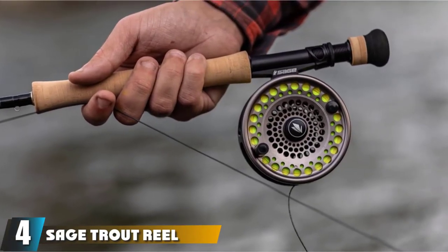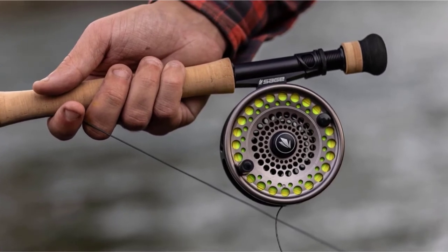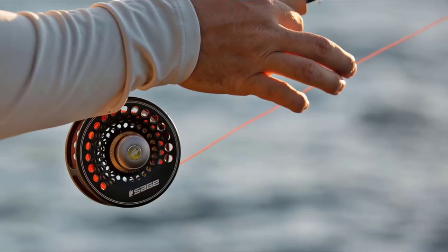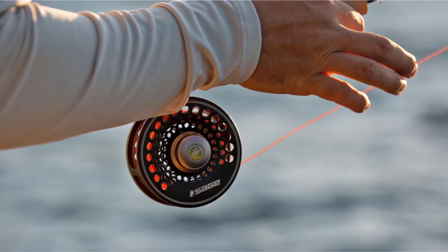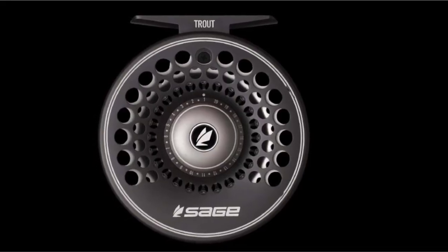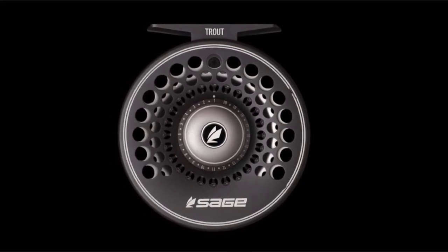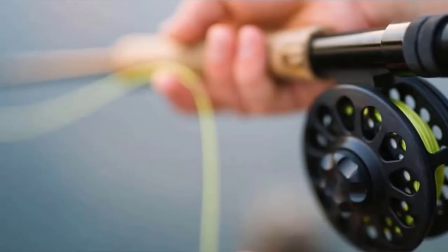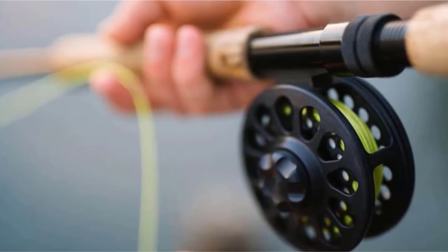Next at number four, we have the Sage Trout Reel. The Sage Trout Reel has both left and right orientations to cover all customer preferences. These reels are classically aesthetic but feature modern performance, with a romantic appeal and a variety of colors. Anodized aluminum is used, making it corrosion resistant and able to withstand tough conditions. The main feature to note is the One Revolution Drag Knob, which makes it fast to retrieve the line and reduces pressure on the hand for comfort.